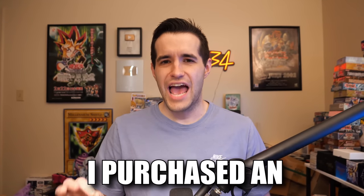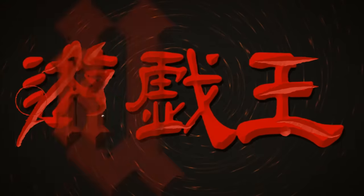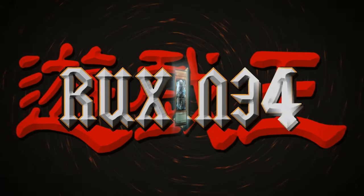In today's video, I purchased an epic sealed collection. What's up guys, we're back with another epic video opening a collection of sealed product.